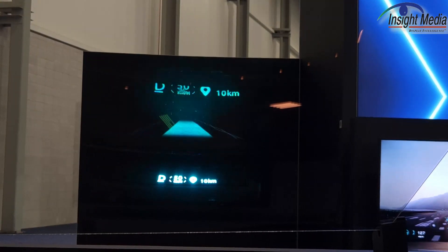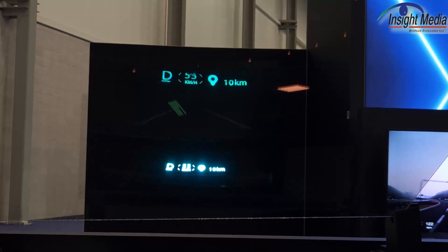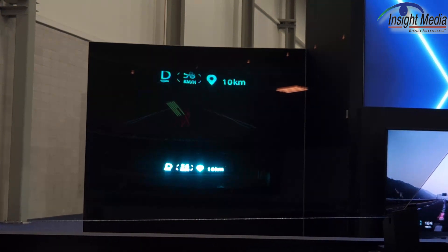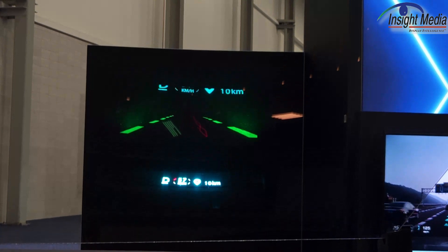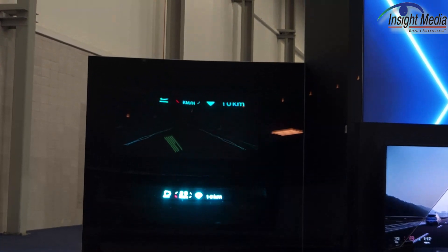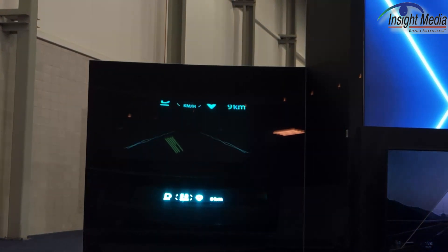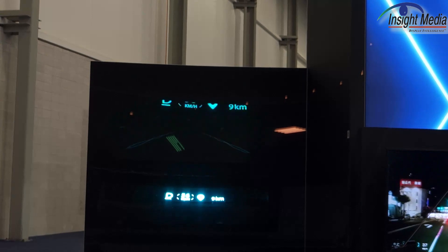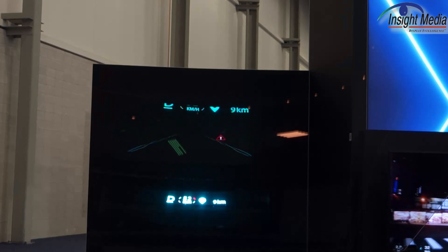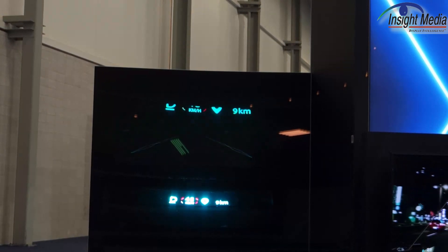Here are some of the images in this HUD. You can see the near field is showing the speed and a distance — 10 kilometers. Then in the far field, you can see it's trying to trace some road paths for the driver. It is RGB, as you can see, but there are clearly some issues with the image quality at this point. Again, this is a prototype.